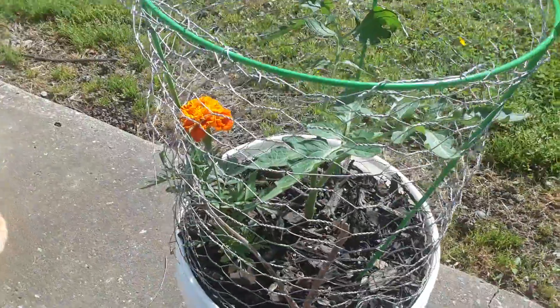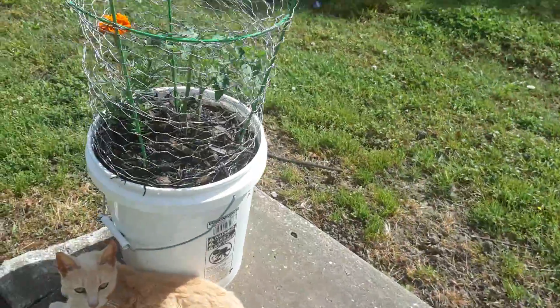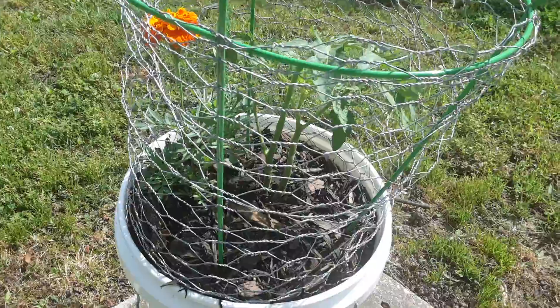Here's the little puny one — it's really gotten there. And here's the other one. I seem to have two stalks going on in it.